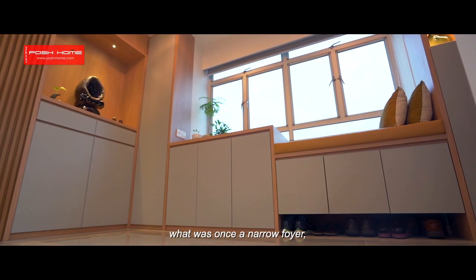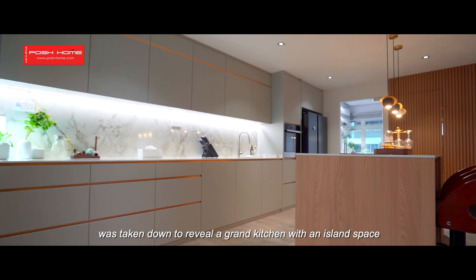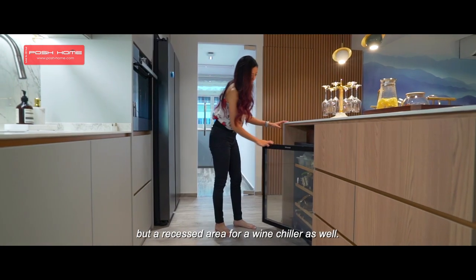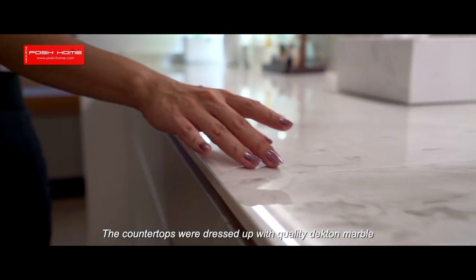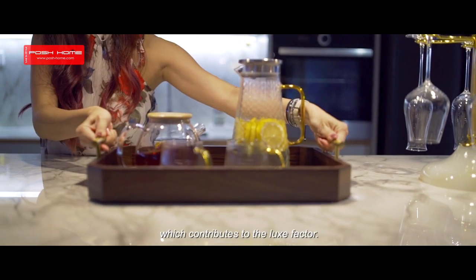At the entrance, what was once a narrow foyer was taken down to reveal a grand kitchen with an island space that embeds not only a hot pot induction cooker but a recessed area for a wine chiller as well. The countertops were dressed up with quality Tecton marble, which contributes to the luxe factor.